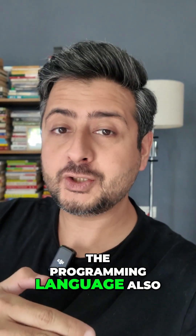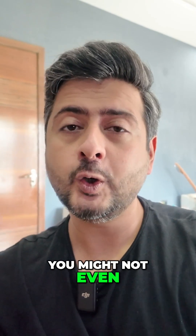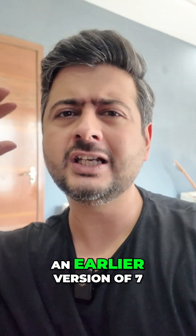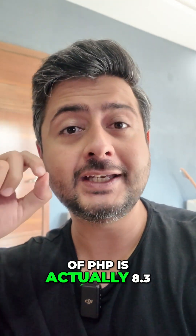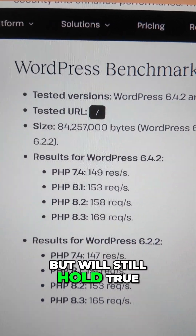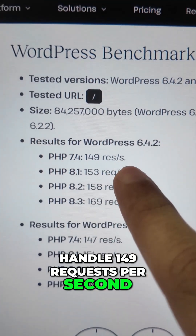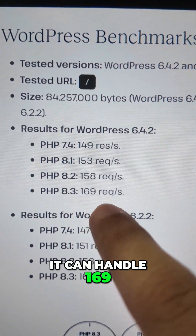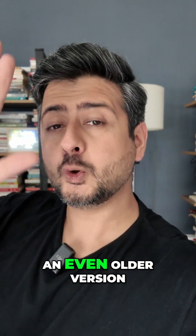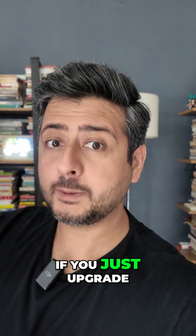PHP, the programming language, also has versions that come out which increase performance. You might not even know what version of PHP you're running — you might be on version 6 or 7, mostly an earlier version of 7 — but the latest version of PHP is actually 8.3. These performance numbers, tested on WordPress 6.4.2, show that on PHP 7.4 a typical website can handle 149 requests per second, but on PHP 8.3 it can handle 169 requests per second — almost 10% higher traffic for the same resources. If you're on an even older version, the performance difference can be much higher than 10%.